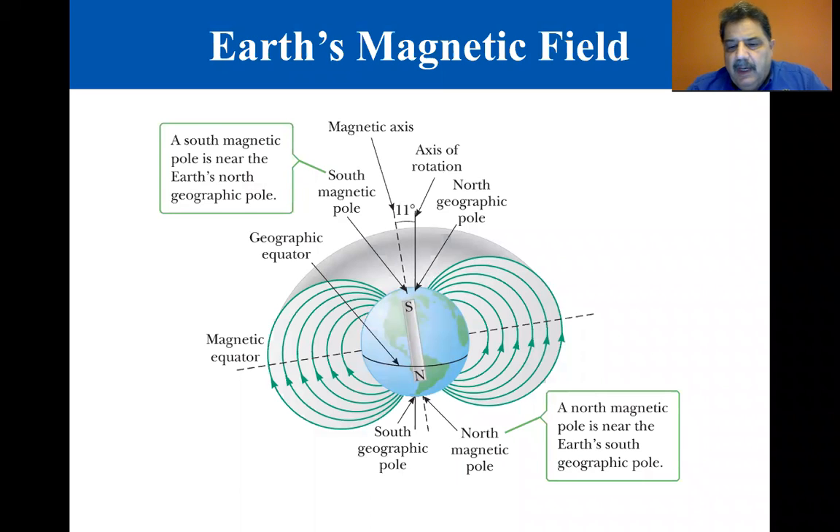We're beginning section 19.2, Earth's Magnetic Field. We say a bar magnet has north and south poles, but it's more accurate to say it has a north-seeking pole and a south-seeking pole.